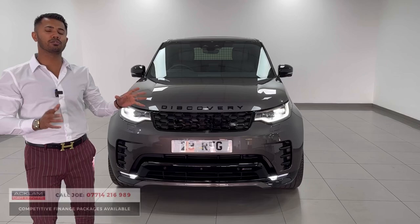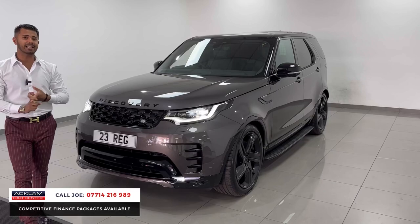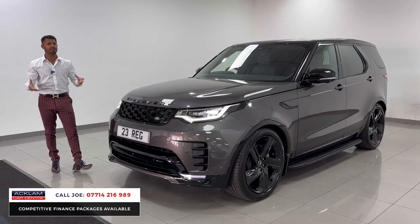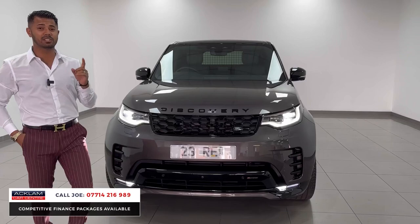One of the most in-demand vehicles on the market is a car like this — a Discovery D300 R-Dynamic HSE, and it's a commercial. So the price you see online is plus VAT because it is a commercial vehicle. The D300 means it's got a 3-litre, 300 brake horsepower engine. The R-Dynamic means styling, and the HSE means just loads of specification.